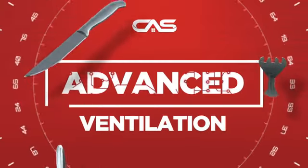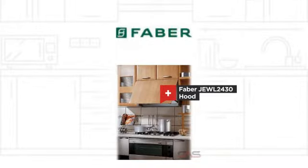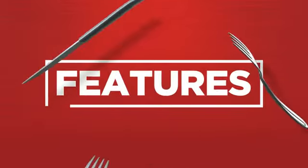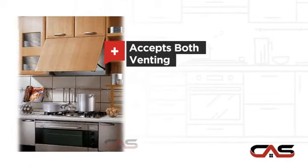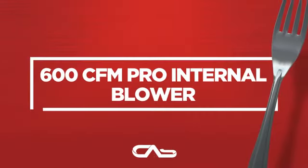Need an advanced ventilation system? Try this ventilation hood model from Faber. It offers many features: compact 24-inch design, under cabinet style, flexible venting types, halogen light, and much more.